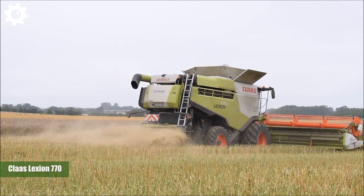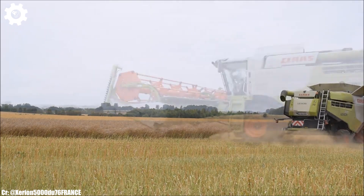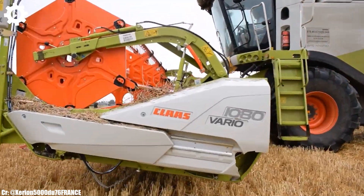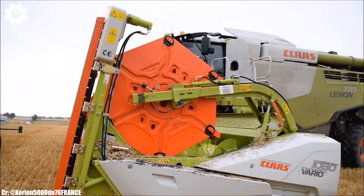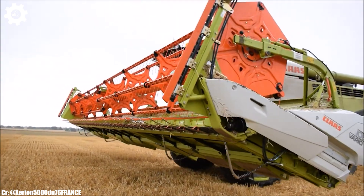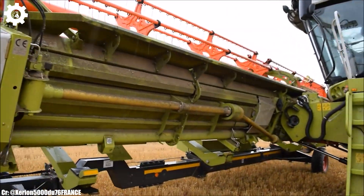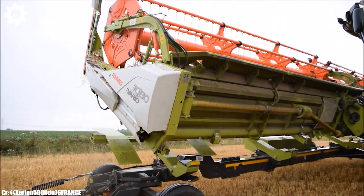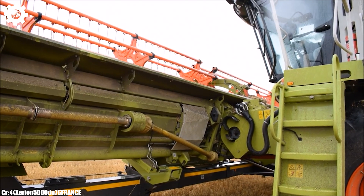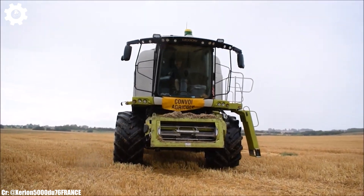The Claas Lexion 770 is a high-capacity combine harvester that represents the pinnacle of efficiency, power, and advanced technology in modern agriculture. With a formidable engine delivering around 530 horsepower, this machine is engineered to handle large-scale grain harvesting operations with ease, ensuring maximum productivity and efficiency in the field. The Lexion 770 features Claas's innovative APS hybrid system, which optimizes crop flow, minimizes grain losses, and enhances threshing and separation performance, resulting in high-quality grain yields and reduced fuel consumption.